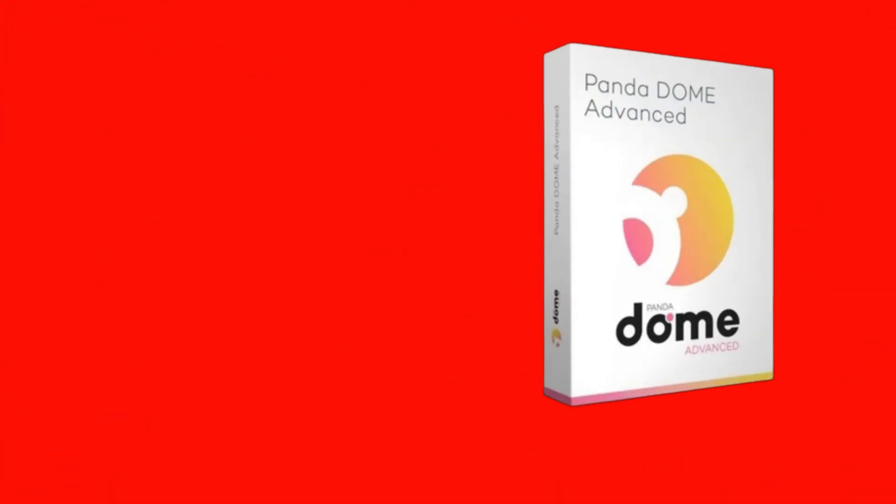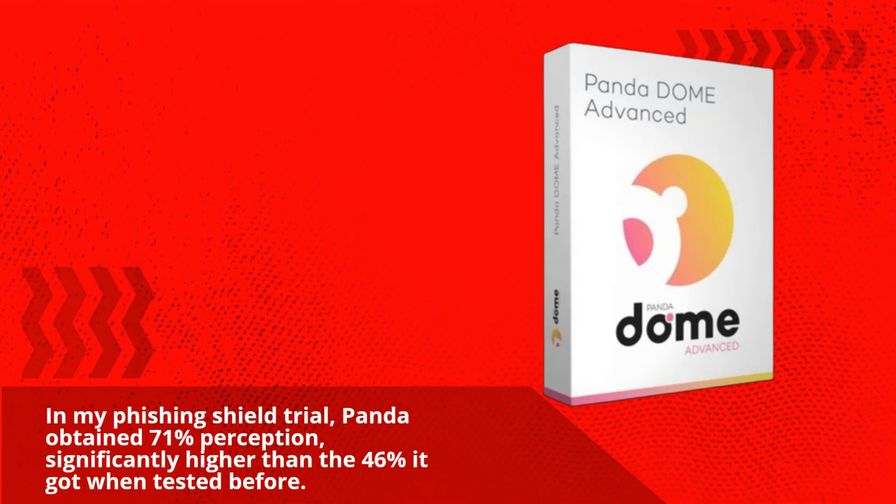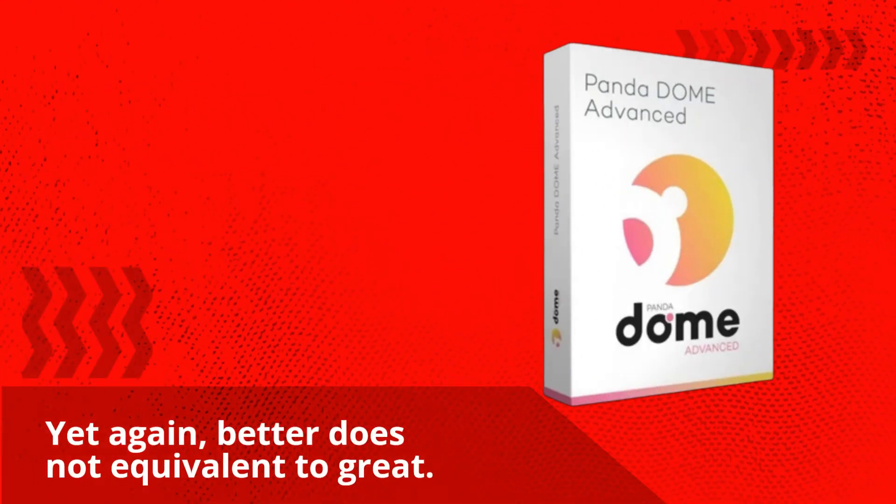In my phishing shield trial, Panda obtained 71% detection — significantly higher than the 46% it got when tested before. Yet again, better does not equate to great.